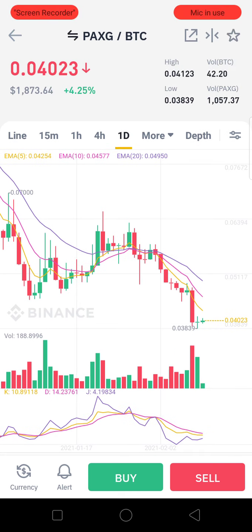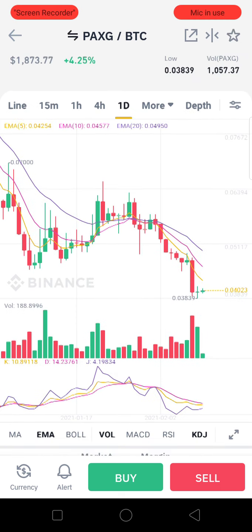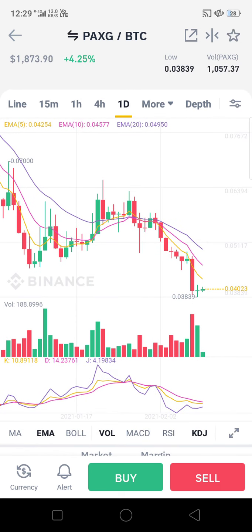This is a one-day candle chart where you can find that PAXG is at one of its lowest points, at 0.04023 in terms of BTC value. For a short-term scenario of two to three days, we can say it's bullish — you can get at least five to ten percent return.